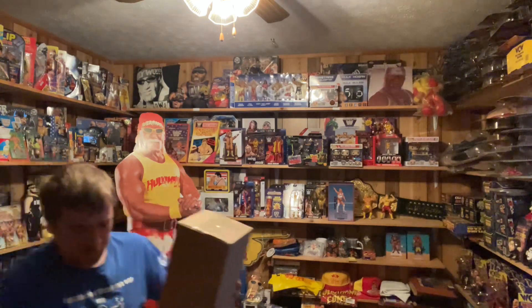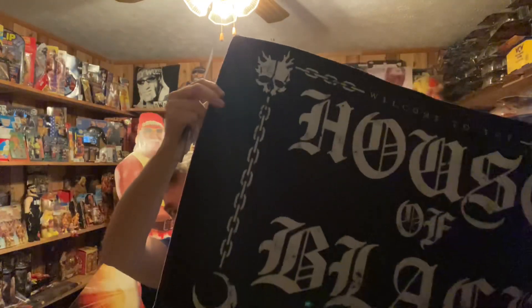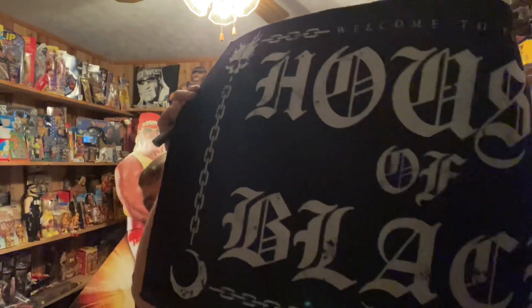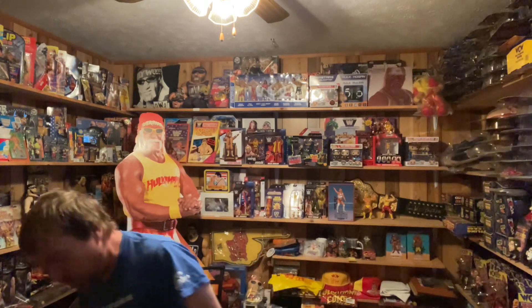Now let's open this one. I think I know what this is — I remember what this is. This is the brand new House of Black floor mat — House of Black doormat, so to speak. This is the House of Black AEW doormat. Pretty cool. Anyone that follows AEW Elite Wrestling should know who the House of Black is.